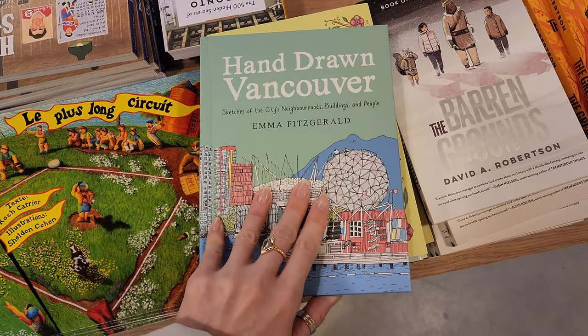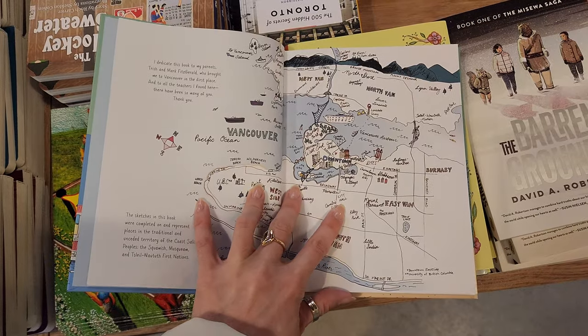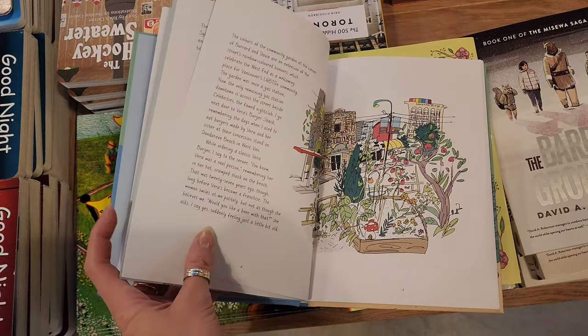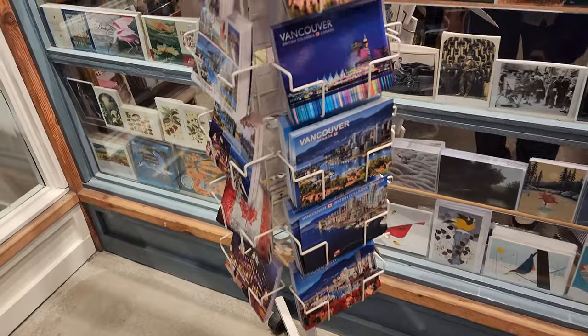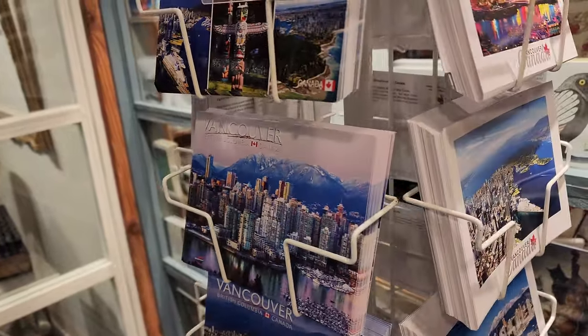I saw a hand-drawn Vancouver book that I didn't end up buying, but afterwards I regretted it and ordered it online — I'm currently waiting for it to arrive. I want to draw more and I'm curious to see how an artist depicts the city where I live. I'm hoping to find some inspiration there for my journaling and documenting.